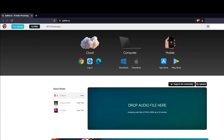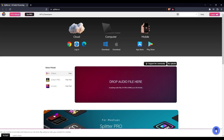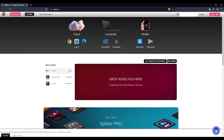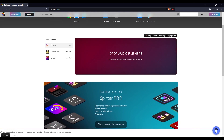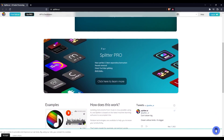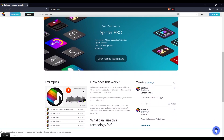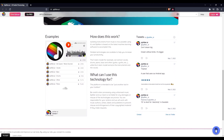Last on the list for today is Splitter.ai, a next-generation voice remover and music sound separation service for fast, easy, and precise stem extraction. You can remove or isolate voices for multiple people or instruments like drums, piano, electric guitar, acoustic guitar, and synthesizer tracks without quality loss. This can be useful, for example, when you want to mute vocals from an audio clip.